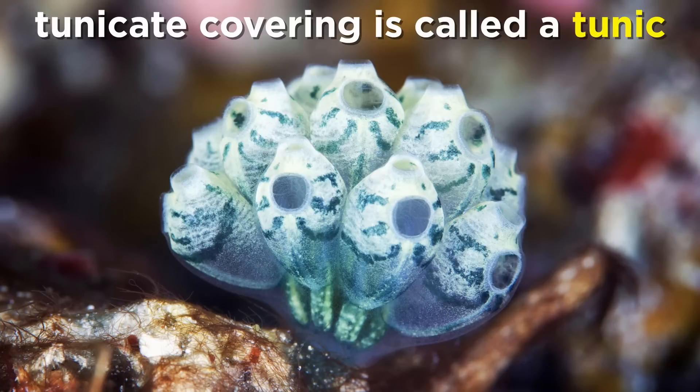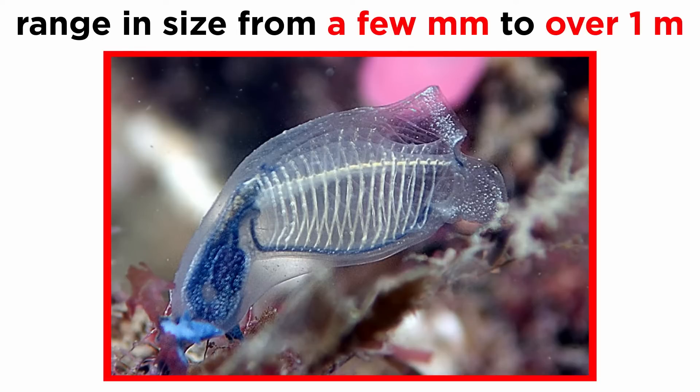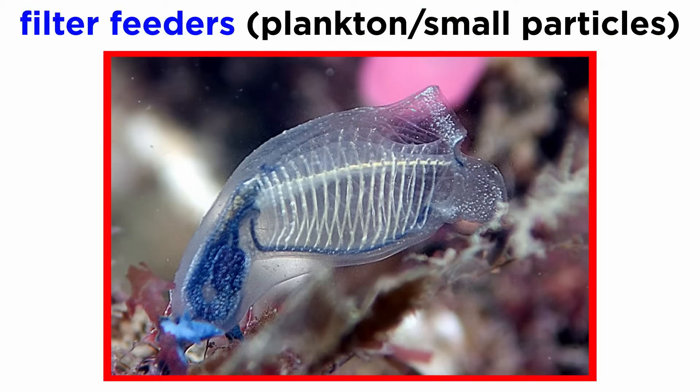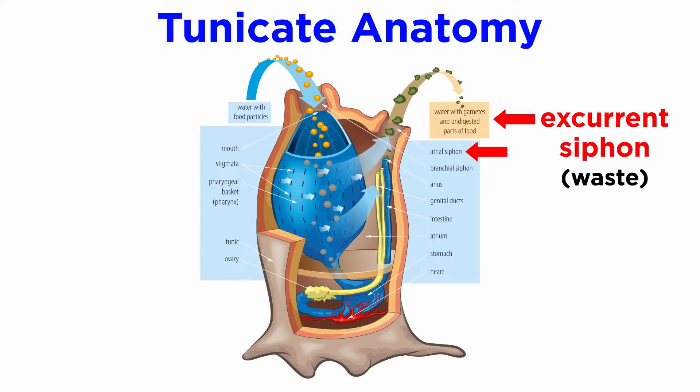Though they may not look like it, tunicates are the sister group to all vertebrates. The body of a tunicate is enclosed in a thick, rubbery outer covering called a tunic, which gives them their common name. The tunic is composed of a carbohydrate called cellulose, which provides support and protection. Tunicates can range in size from just a few millimeters to more than a meter in length, depending on the species. They are filter feeders that primarily feed on plankton and other small particles in the water. Tunicates have an incurrent siphon through which they filter food, and an excurrent siphon through which they expel waste.